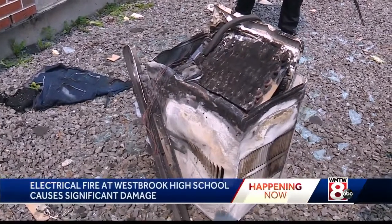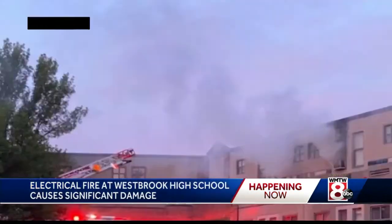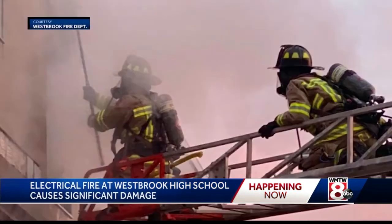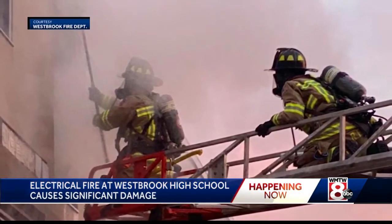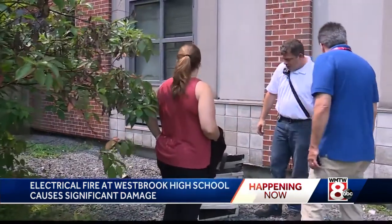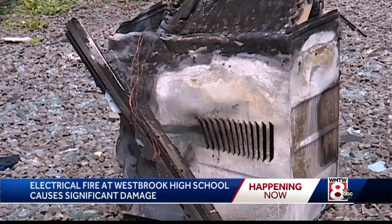Well, this is the culprit — an AC window unit. Fire officials say it was plugged into a mounted power strip. The fire broke out early Sunday morning in a third floor art room at Westbrook High School. When we arrived, the fire was actually coming out of the air conditioning unit on the third floor. Today a fire inspector gives the AC unit a once over, with fire officials saying it should not have been plugged into a power strip in the first place.